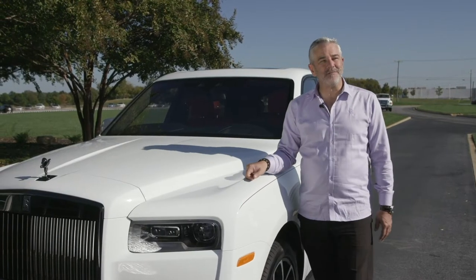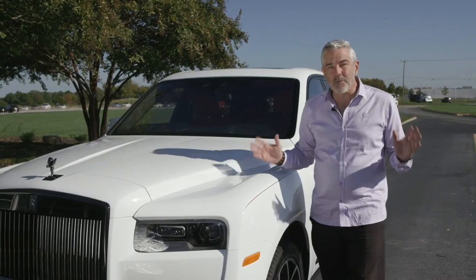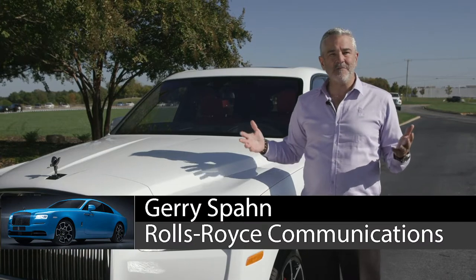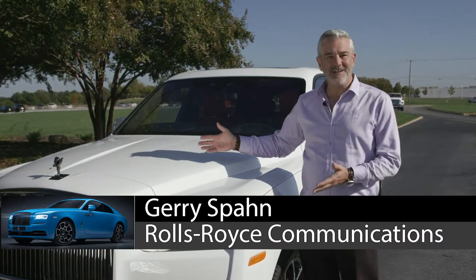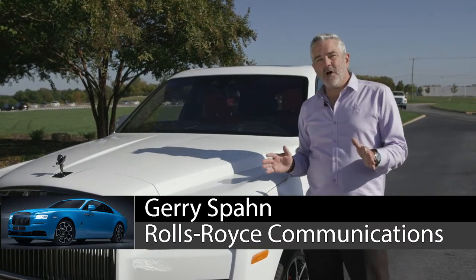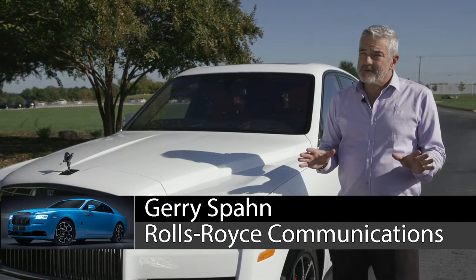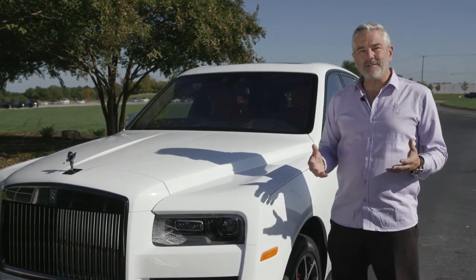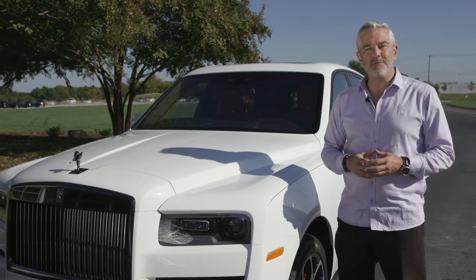It's great to have you here, Ron from the driver's seat. It's great to have you out to see something really special today. This is the debut of Black Badge Cullinan. For those of you that don't know what Black Badge is, in 2016 we launched a new permanent bespoke series.